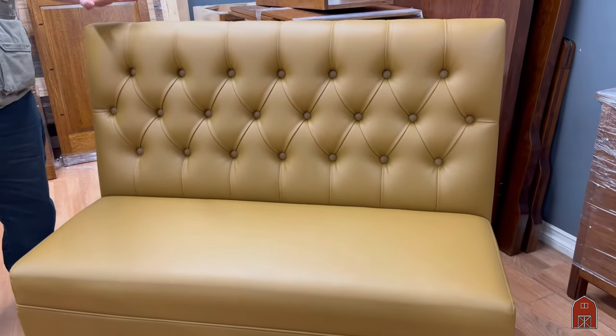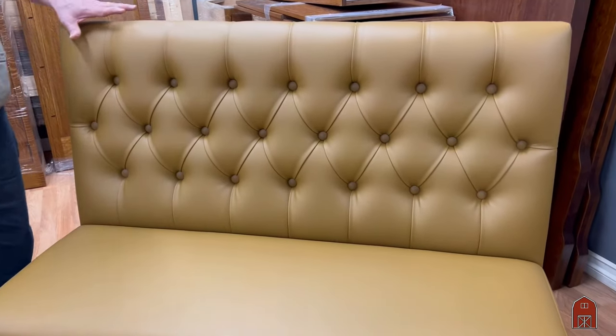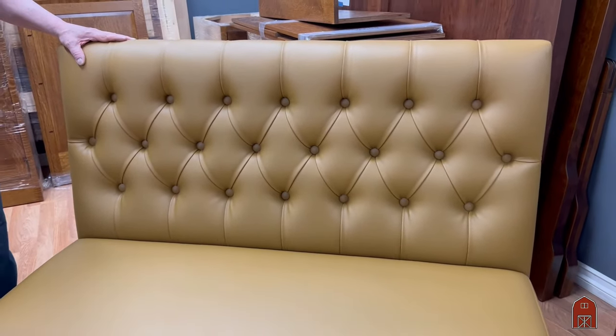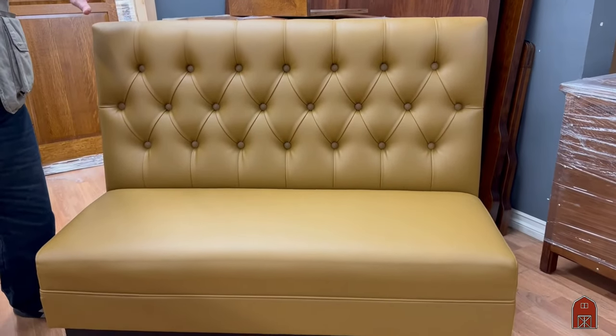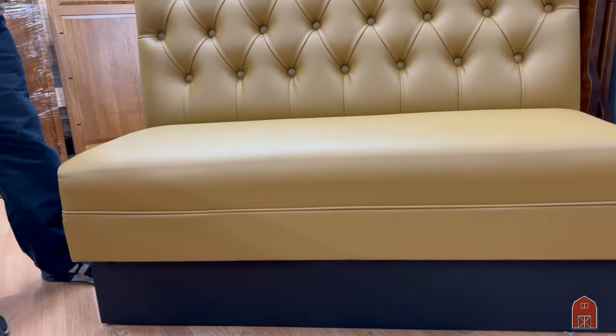We do a lot of customized booths and those take a little bit of time to build. This is a tufted back wood frame. We sell these by the foot and we have several styles available — tufted like this, plain back, you can get it with a head roll, you can get it with a channel back, and you can get them in any size to order.